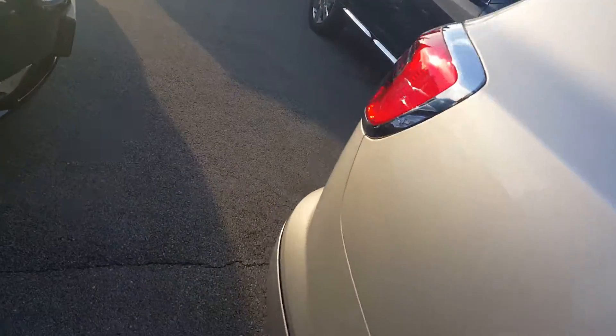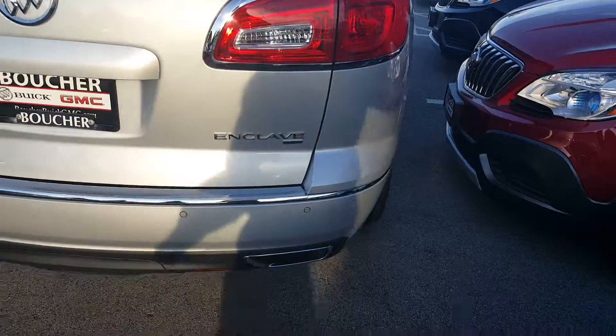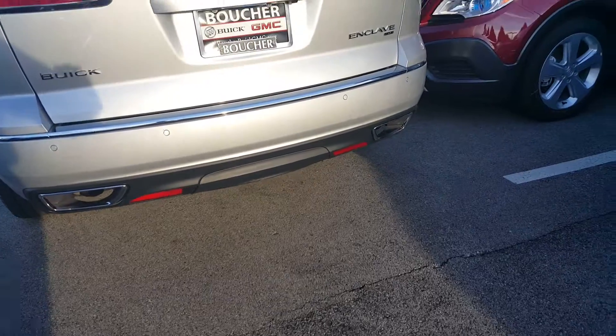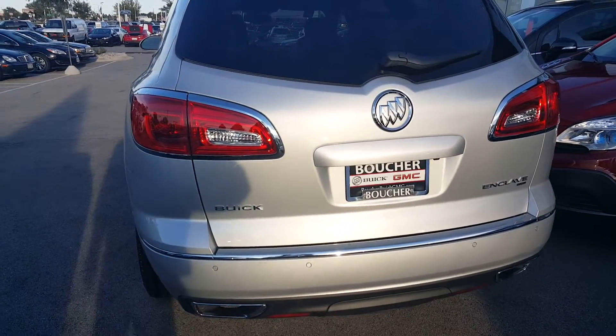This vehicle is equipped with a backup camera and rear park assist. Again, this is an all-wheel drive vehicle. You can see that it has chrome dual exhaust as well. You'll notice the distinctive styling of the tail lamps.